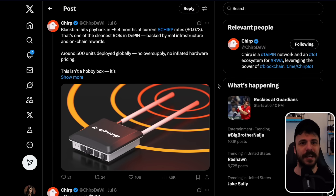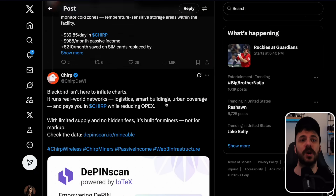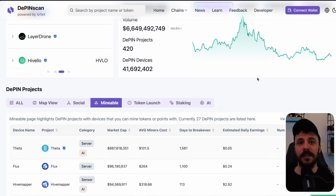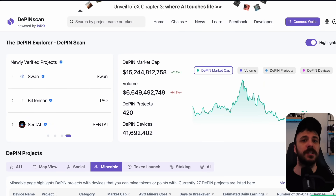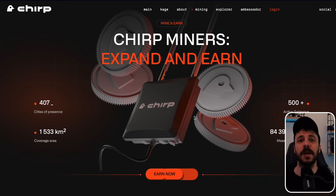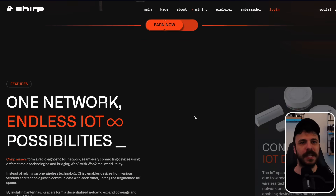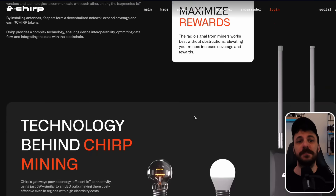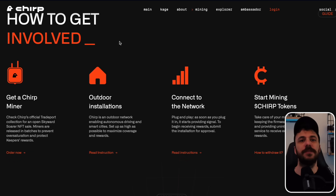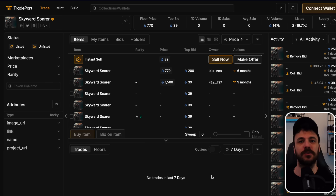The upcoming Blackbird miner sale represents a rare opportunity to join one of the most stable and profitable projects in decentralized infrastructure. With limited availability, consistent token output, and the added potential to monetize IoT connectivity services, this device offers far more than typical mining hardware. If you are planning to participate, make sure to check TradePort for NFT sales, review the installation and IoT integration tutorials, and explore the profitability tools to understand your potential returns. Even if the Chirp price fluctuates, the miner's token output remains steady, which means ROI benefits from any positive price movement.